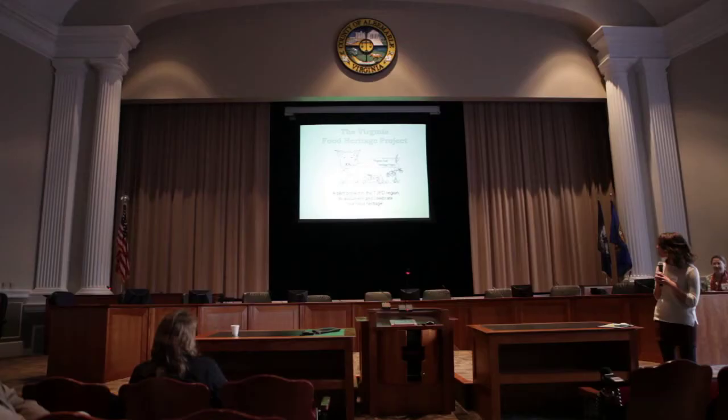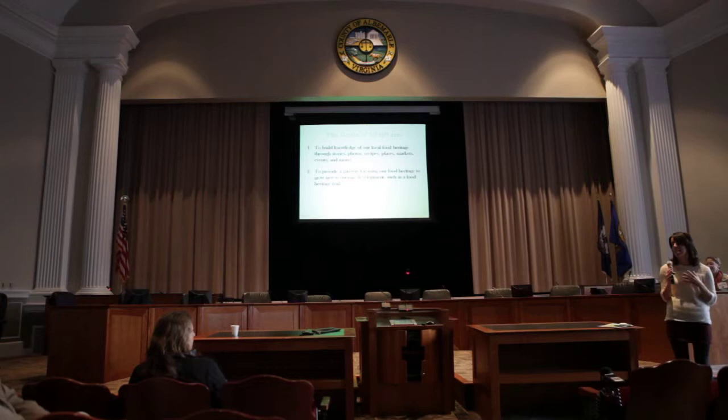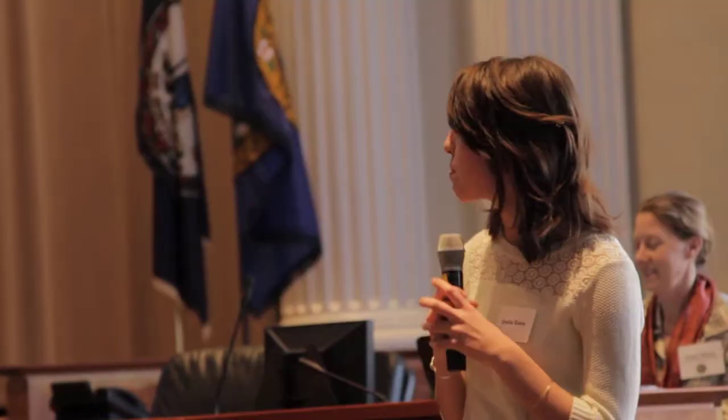Today I want to talk about how we can be useful to you all. Our main goals are to build knowledge of local food heritage, and we do this by collecting stories, recipes, farm locations, histories, markets, and festivals and putting them on a map. Ultimately, we'd like to use this as a gateway towards creating community identity and stimulating economic development in this region, such as through a food heritage trail.